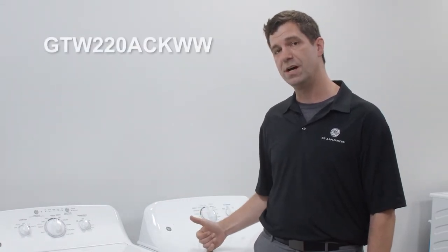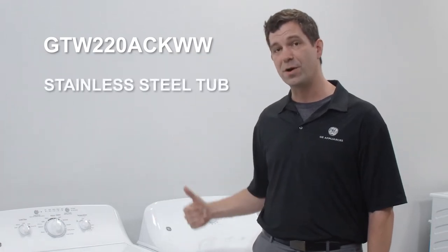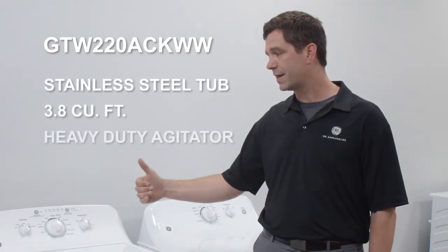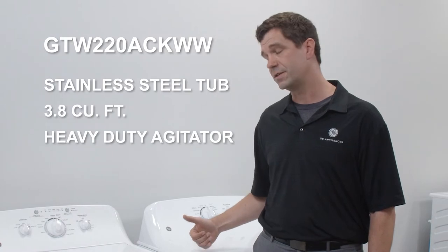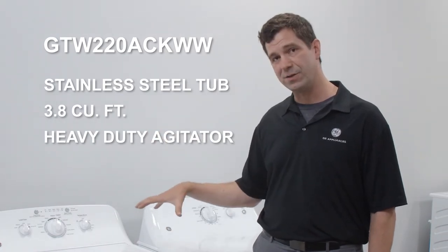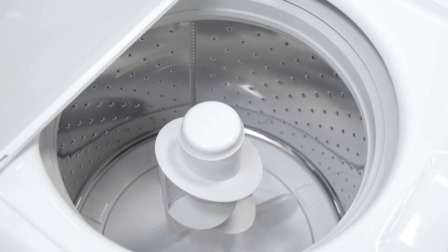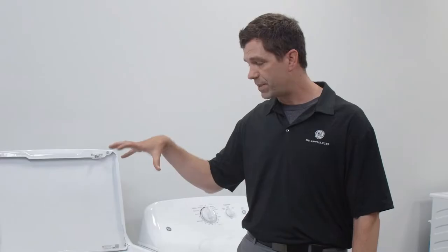Let's begin with this model you see in front of me — this is our top load GTW 220 and GTX 22 pair. It is the bread and butter of our lineup and a product that you can sell with confidence. Quality and dependability you can see in the product — the first thing you see is the stainless steel interior of the drum, and that's the quality and dependability you can show your customer.